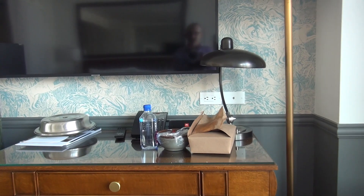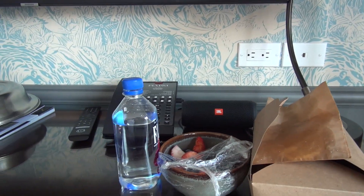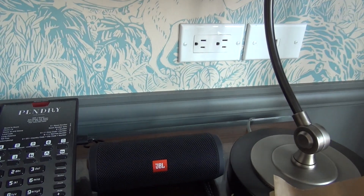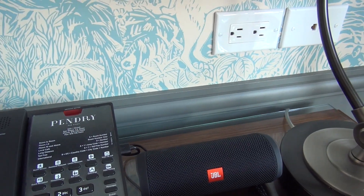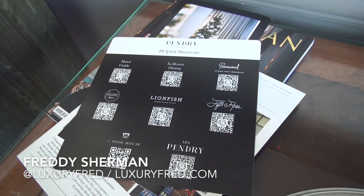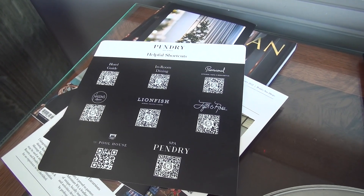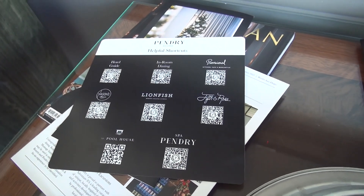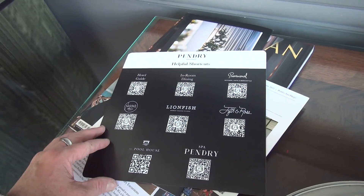We have a little desk area with a glass top. And then you do have a Bluetooth soundbar that you can use that comes with the room. These days everything is done with QR codes — you just hold your phone up in camera mode and it automatically opens up the window for the different restaurants. The hotel has four or five different restaurants, all on property.